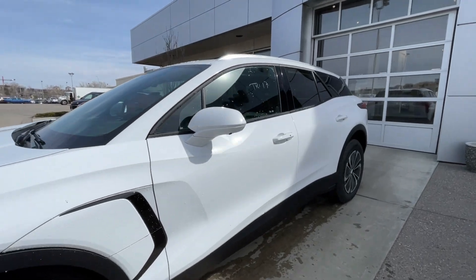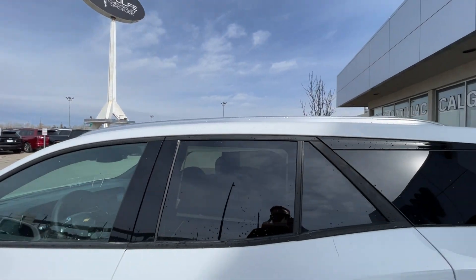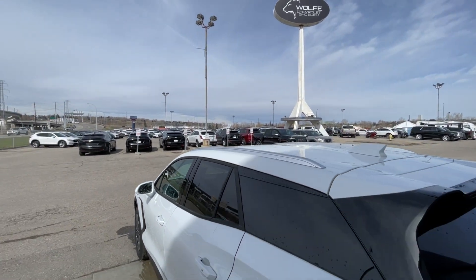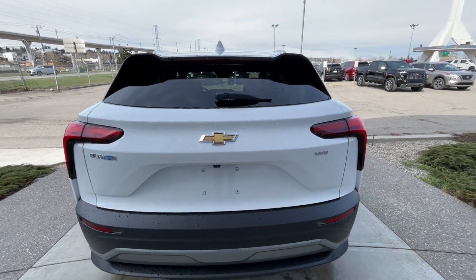Making our way back down the side of the vehicle, this SUV is remote-start equipped and has keyless entry, rear-tinted privacy windows with black trim all around, and roof rails are installed. At the back of the vehicle, we have the Blazer, bow tie, and all-wheel drive badging all on the hatch.